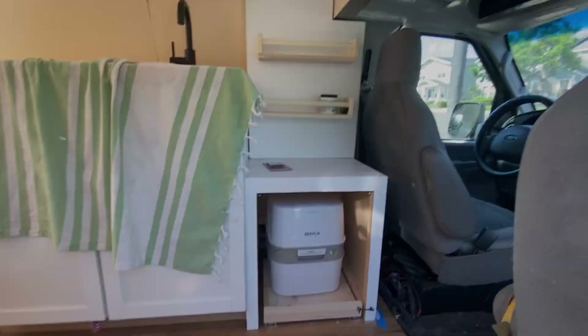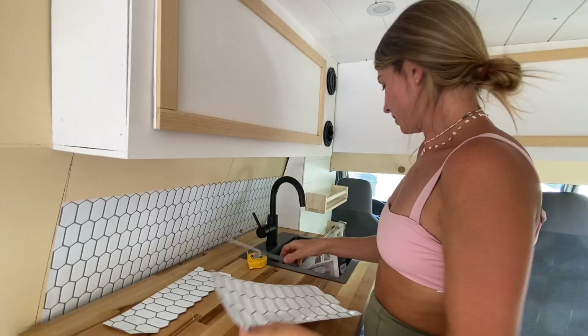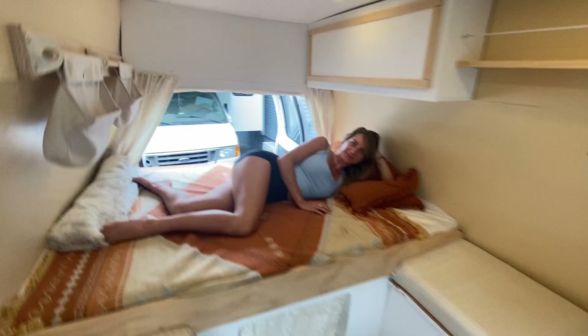In the next week's video you're going to see us finish the bathroom, finish the kitchen, and install all the art and decor to make this the prettiest van in California. As always, thank you for watching and don't forget to subscribe and like our channel — this would be amazing support and help us grow. Ciao ciao!